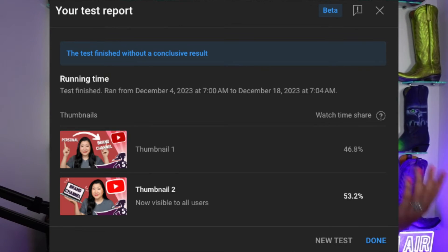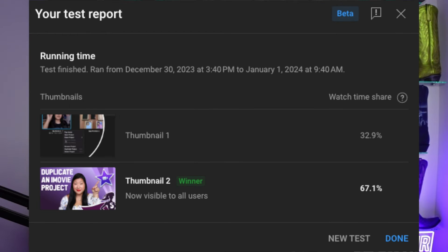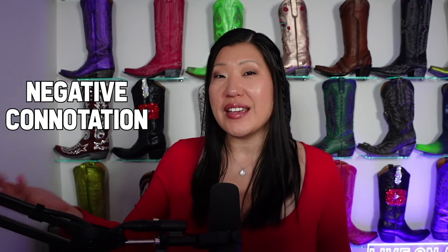One nice thing about the third-party tool is that you have the option to run it for a specific number of days, and once a winner has been determined with statistical significance — meaning there's enough data to make a decision — it can automatically set that winning thumbnail. Another benefit of that tool is the ability to test something other than the thumbnail, such as metadata like a title. You could have a title running with a positive connotation versus a negative connotation to see which one your audience would click on more.